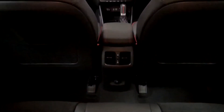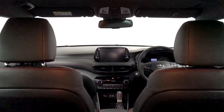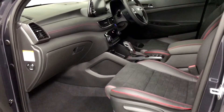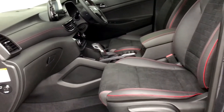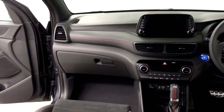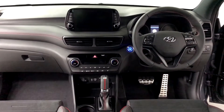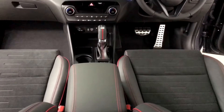In typical Hyundai fashion, the N-Line comes loaded with kit as standard, including 19-inch alloy wheels, leather and Alcantara sports seats, a floating touchscreen with built-in sat-nav, reversing camera, and Apple CarPlay. The N-Line also benefits from Hyundai's five-year unlimited mileage warranty for your peace of mind when on the road.